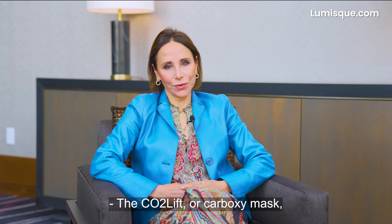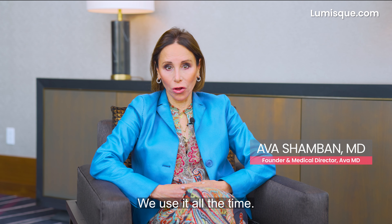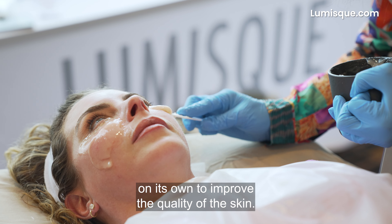The CO2 Lift or carboxy mask is an outstanding addition to my office. We use it all the time — post-laser treatment and also on its own to improve the quality of the skin.